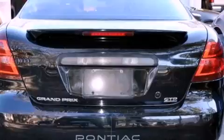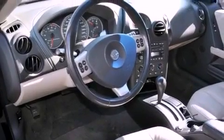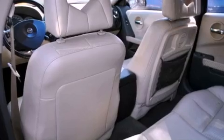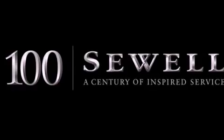All of the following features are included: a sunroof, cruise control, a keyless entry system, a CD player, cargo tie-downs, fog lamps, a traction control system, OnStar, front and rear reading lights, and a supercharger.